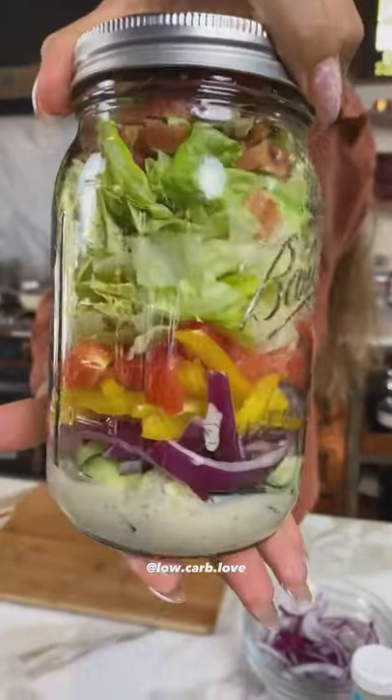I store it in the fridge and when I'm ready for lunch, I either serve it on a plate or eat it straight out of the mason jar. It's the perfect lunch.